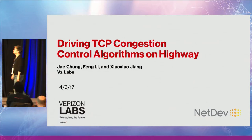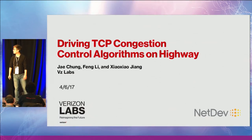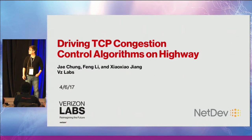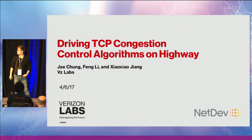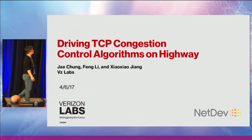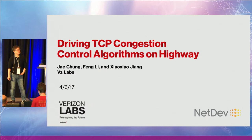Hi, this is Jay Chung. I'm part of the Verizon Labs. Today I'm going to present the work that I have done with Feng Li and Xiao Xiao and our team on driving TCP congestion control on the highway.